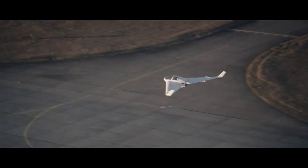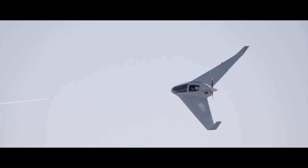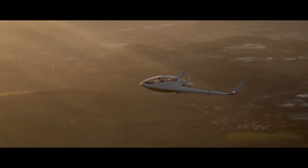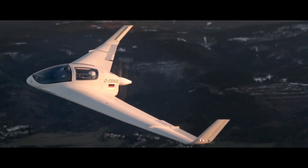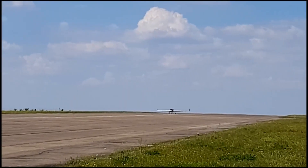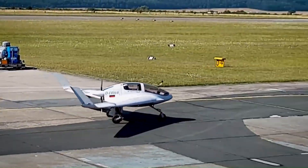Advanced avionics and control systems ensure stable flight and ease of operation, making the HX2 suitable for personal aviation, surveillance, and research missions. This innovative aircraft exemplifies the potential of advanced aerodynamics and modern materials in aviation.